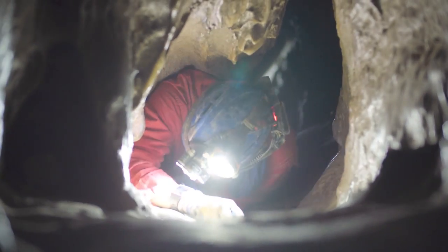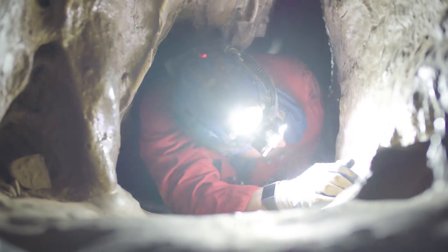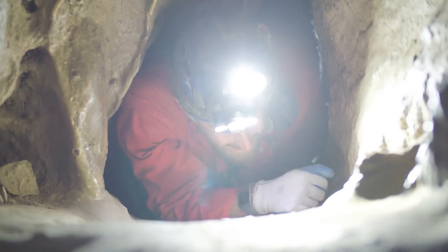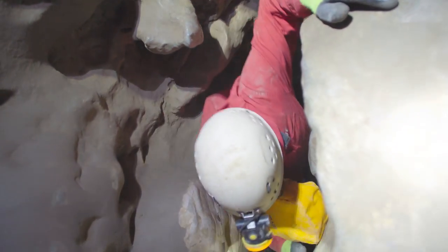The cave is a cool 41 degrees year-round, but crawling through the cave is hard work, and so getting cold is not a problem. My biggest problem is keeping up with Max. He was raised in a family of cavers, and moves through the tiny gaps in the rock with comic ease.